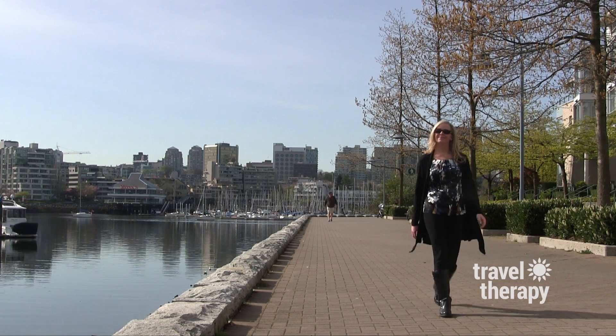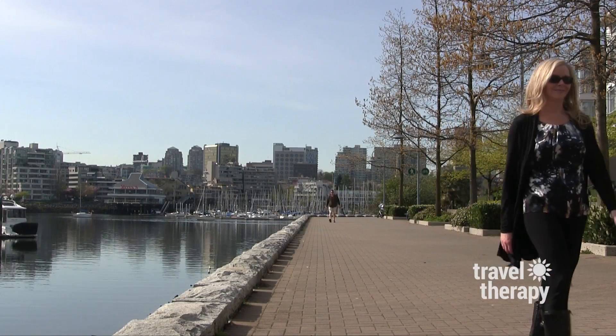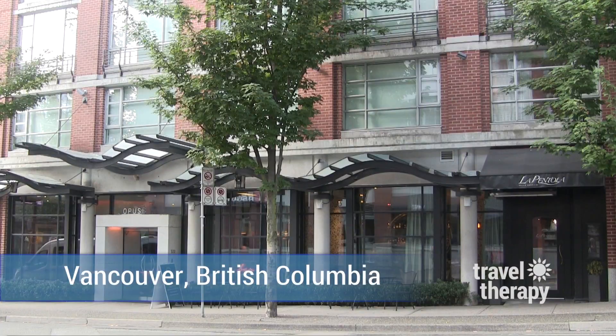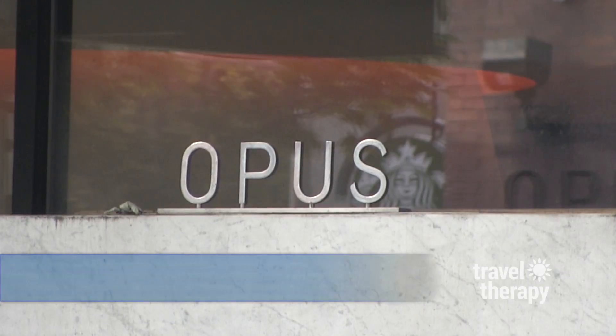Hi, I'm Karen Shaler. For this travel therapy trip, I'm taking you to the beautiful waterfront city of Vancouver, British Columbia to one of the hippest hotels in Canada, Opus Vancouver.